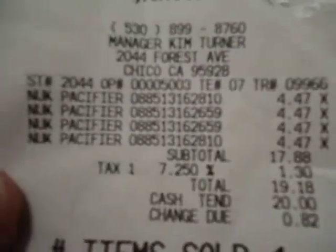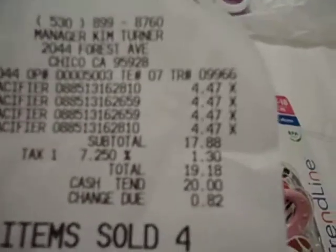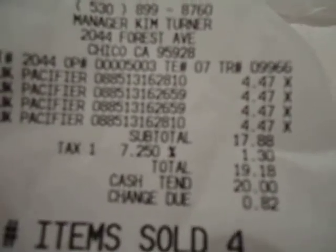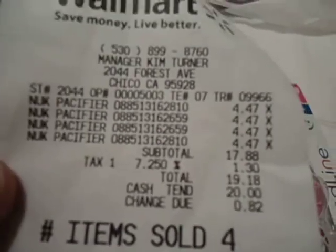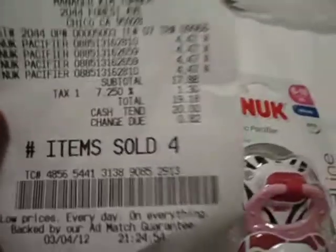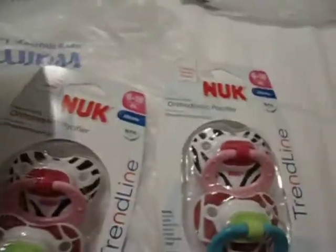Reborner33, I think yours was only four forty-seven since they're all looking like four forty-seven. We'll figure that out — I need to minus mine and then minus Reborner33's. Plus we have the supply and demand tax because they're not available anywhere, so now they're going for ninety-nine ninety-nine — get yours today!